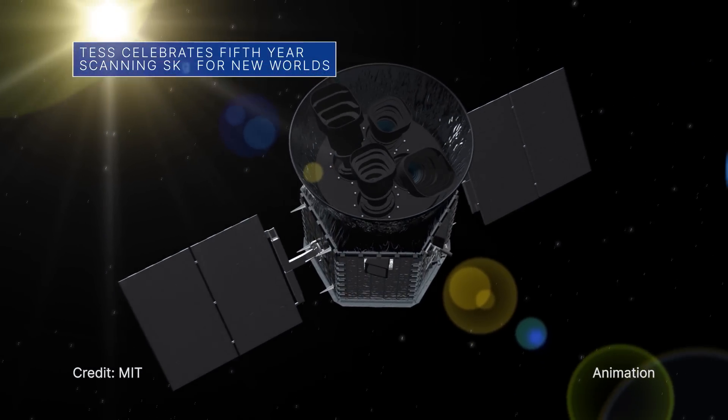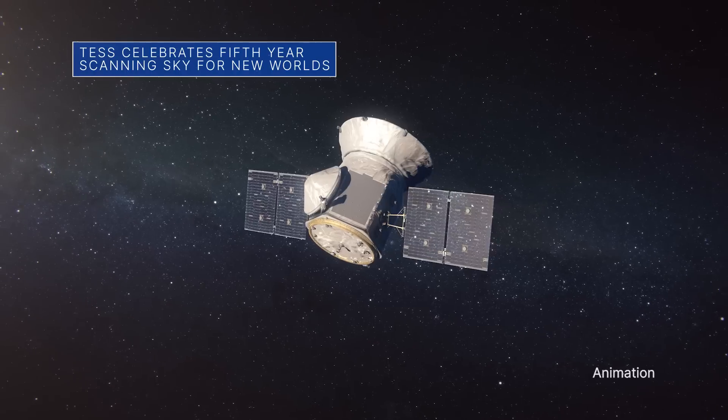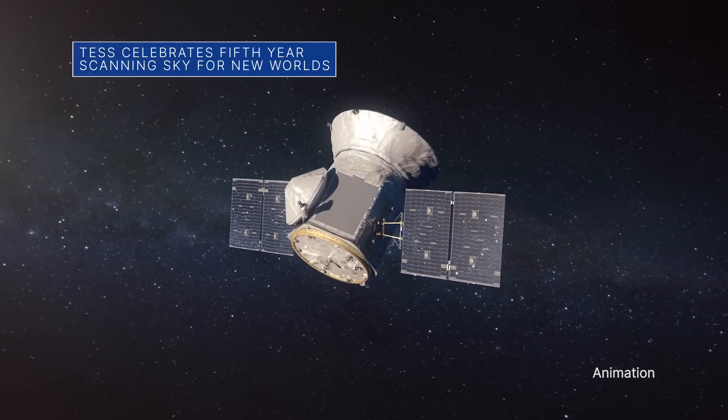On April 18, our Transiting Exoplanet Survey Satellite, or TESS, celebrated five years in space. In that time,